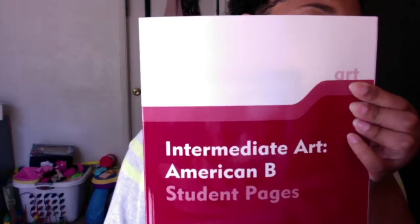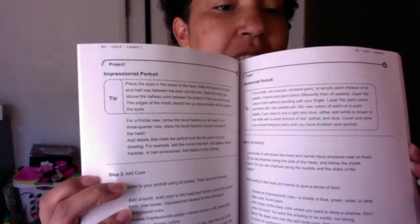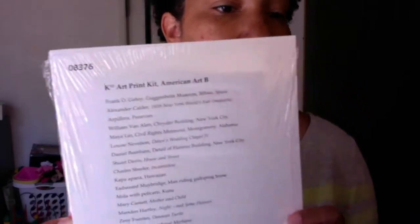For art, she received paints and things — I'm going to put the picture up here of that. Intermediate art. American Bee student pages — this is her book she will use for the school year. It has lots of instructions and things about the different arts she will be doing, and she will use this throughout the whole year. K-12 offers art to all of its students. She also got Intermediate Art American 2, which is the advanced preparation and safety information. They also supply them with different art portraits, and I haven't opened it yet because I like to keep it neat until I get a binder to put everything in.